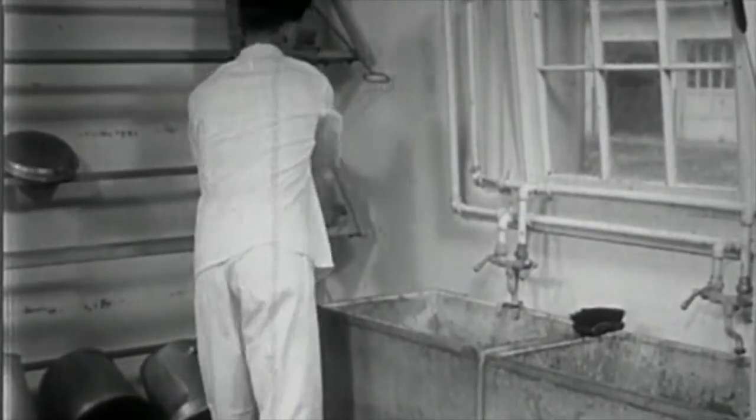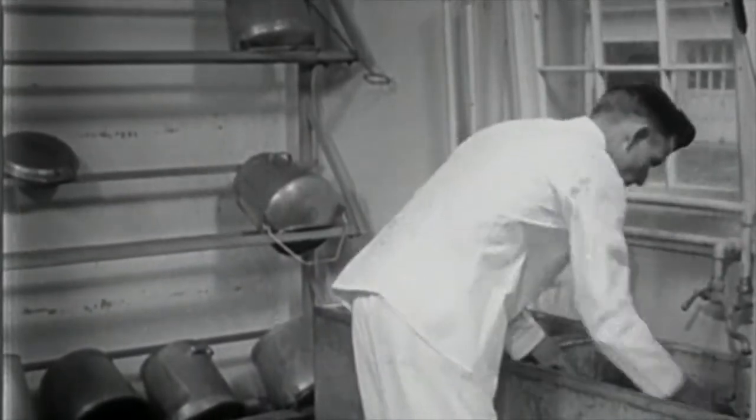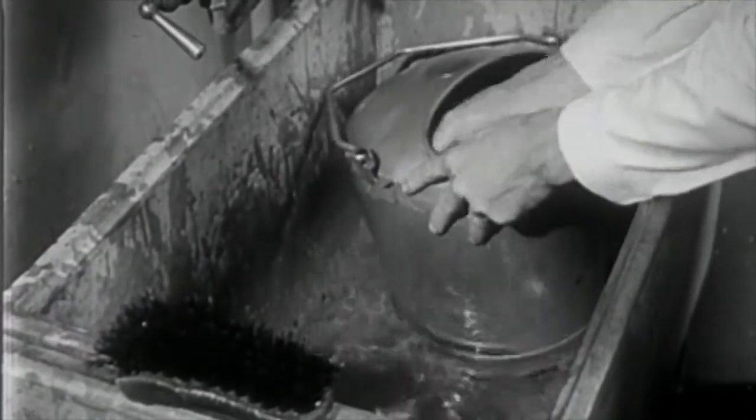One of the important tasks of the dairy farmer is to clean and sterilize thoroughly all milking machine and milk house equipment. This work is tedious and tiresome, but it cannot be neglected.